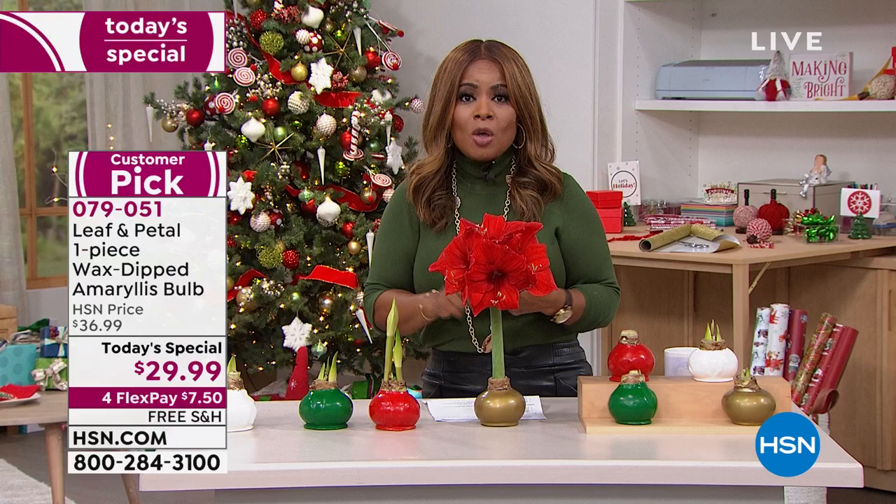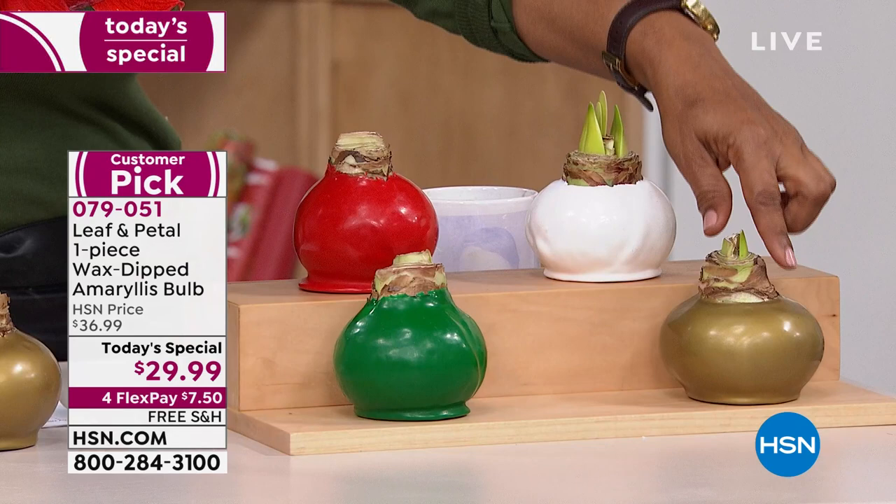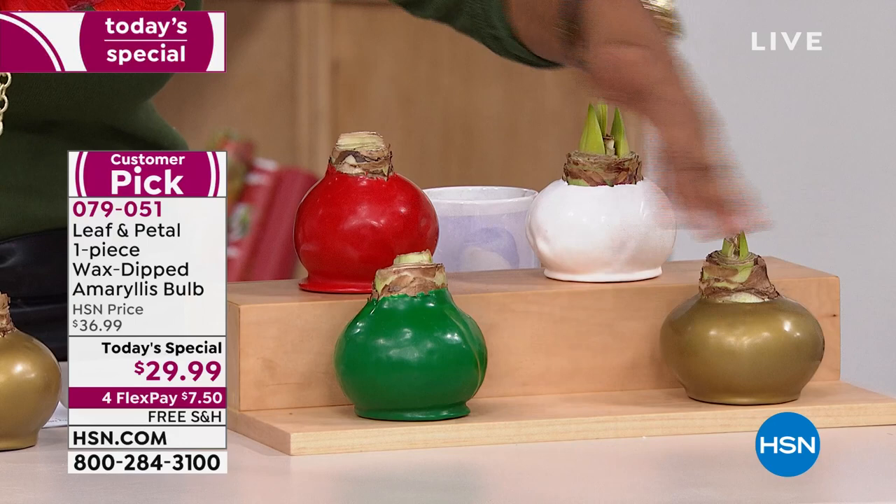We sold out of the blue bulb already. In this presentation we're going to lose the gold. Here's what you'll choose: you'll choose the color bulb that you'd like. We have gold, green, red, and white.